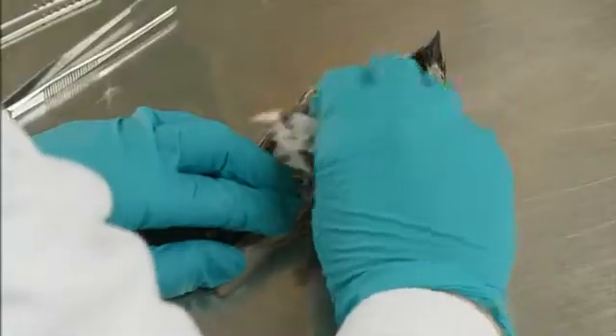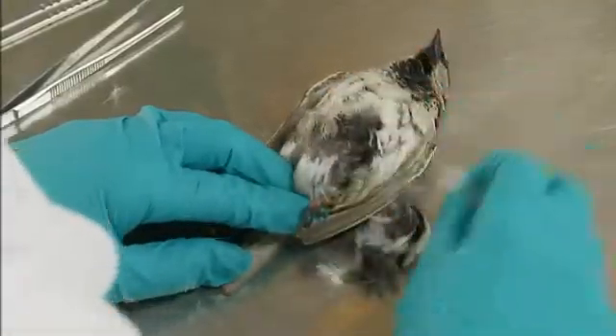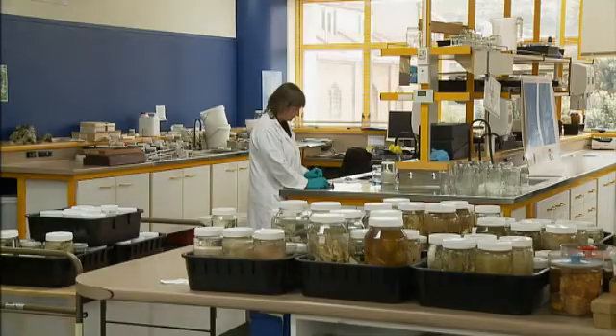And do you just give them the bird whole? Well, we do have to strip the bird down. They don't like feathers and they don't like skin, and really we should remove as much flesh off them as we possibly can.